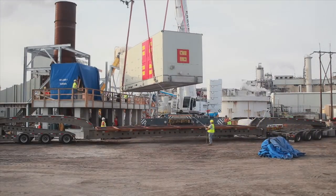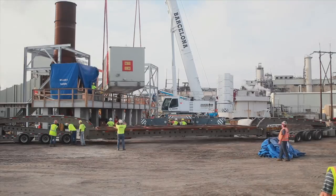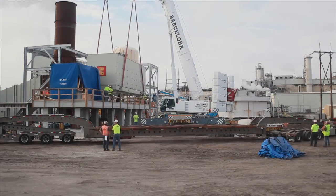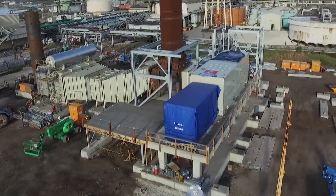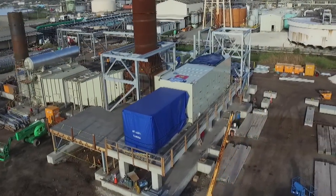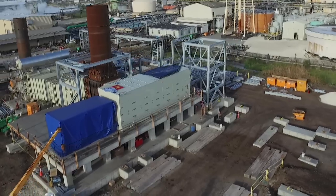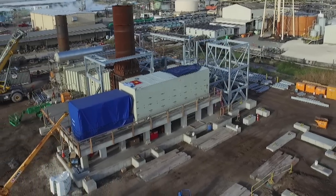Solar has always been pushing the envelope in terms of delivering clean combustion of natural gas or other fuels. The Titan 250 being installed on this project is equipped with one of the most advanced combustion systems we have put together. Because of the high efficiency, we're estimating that it will reduce the carbon footprint by about 40,000 tons a year, which is equivalent to taking about 6,500 cars off the road.